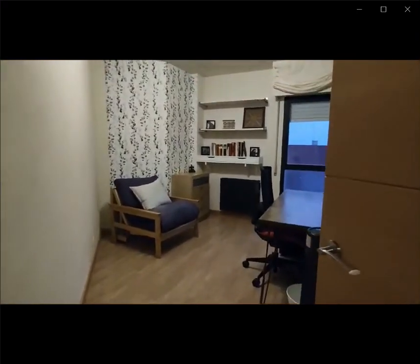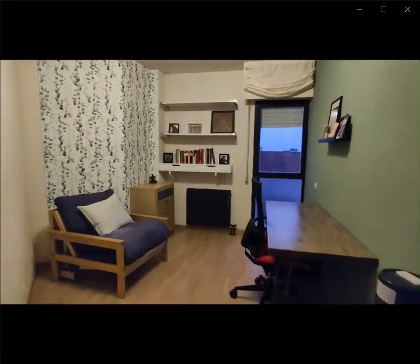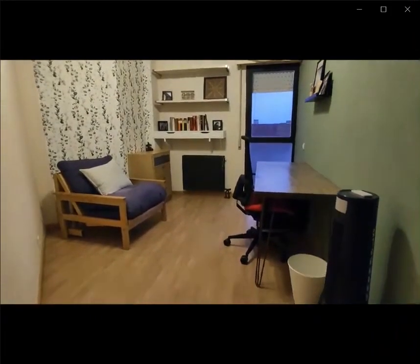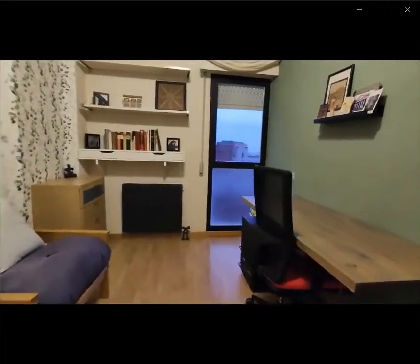Right now you have a desk with a window, you also have a drawer space, and that's a convertible chair as you can see, and you can fit a bed over here as well.